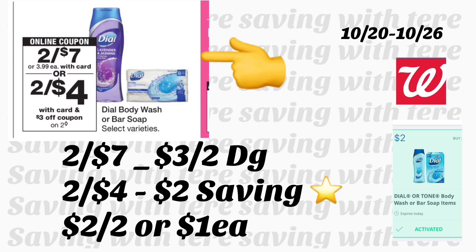Next deal is on Dial body wash — priced at two for $7. We got a new $3 digital coupon on a purchase of two. Also, on Saving Star, if you haven't submitted your receipt — after buying two Dial body wash, you get $2 back. After the rebate, you'll be paying two for $2, or $1 each.